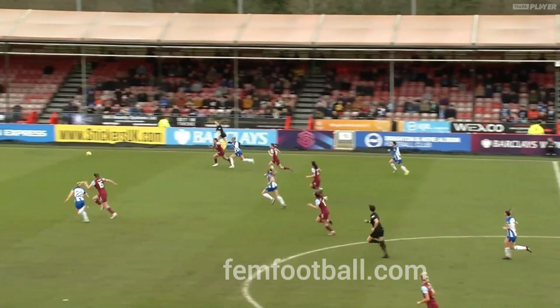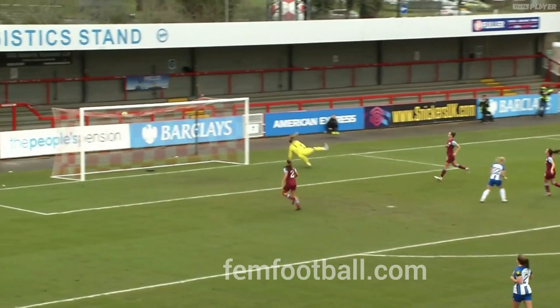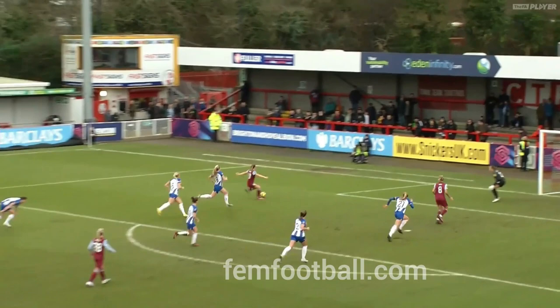Brighton tried to find a way back into the game with a hooked delivery that just rattled over the crossbar, but Aston Villa looked so clinical in the final third. Their fourth goal, scored by the league's top scorer Rachel Daly, was a tap-in that was far too easy for the visitors.